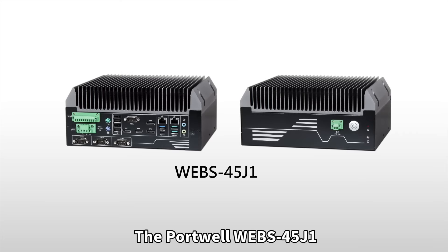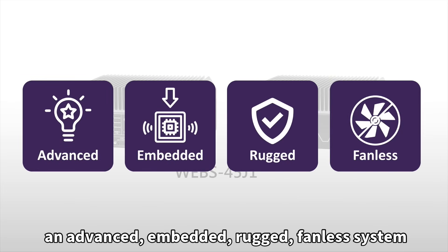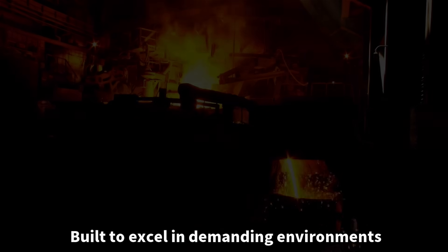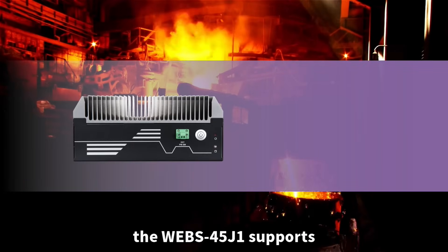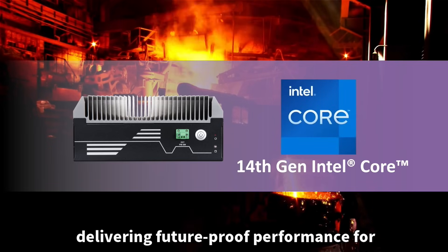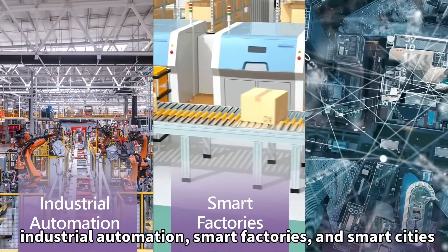The Portwell WEBS-45J1, an advanced, embedded, rugged, fanless system that's redefining edge AI applications. Built to excel in demanding environments, the WEBS-45J1 supports 14th gen Intel Core processors, delivering future-proof performance for industrial automation, smart factories, and smart cities.